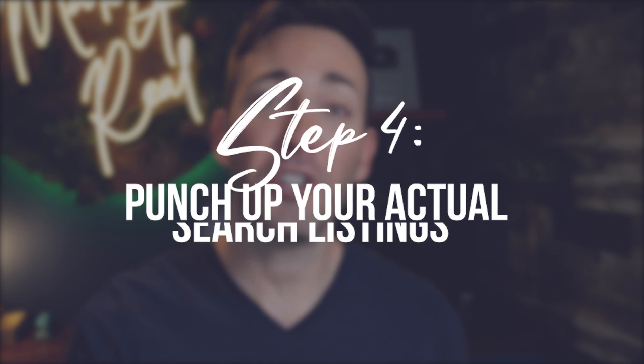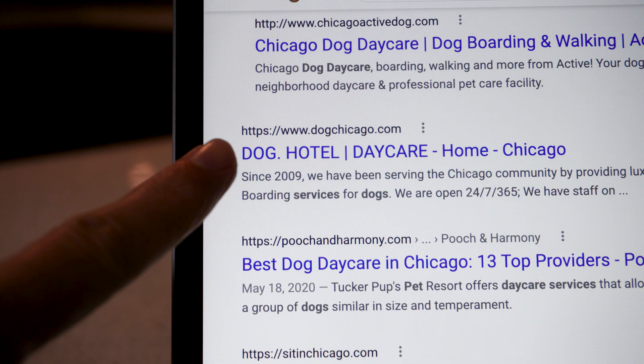Our next important to-do is to punch up your actual search listings — specifically the title and description that pops up when your result comes up in a Google search. This is super important for a really simple reason: if you can entice more clicks than Google thinks you should statistically be getting based on your ranking position, they're going to take note and reward you with a higher position next time. If you're currently showing up as the 10th result, Google thinks that listing should be getting clicked 1% of the time. But if you write your listing just a little bit better than the others and get clicked 2% of the time, you've doubled what Google thought you'd be able to do — so maybe next time you show up number nine, and so on.